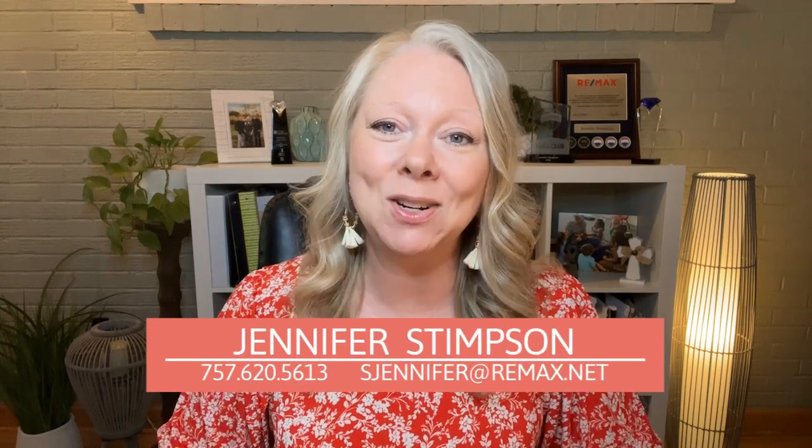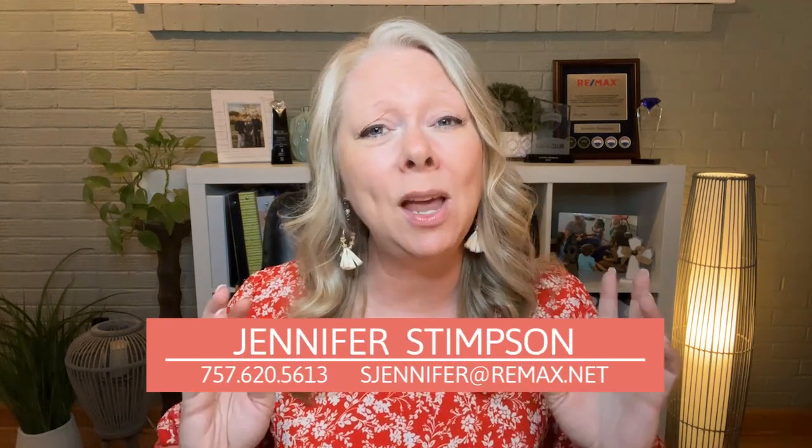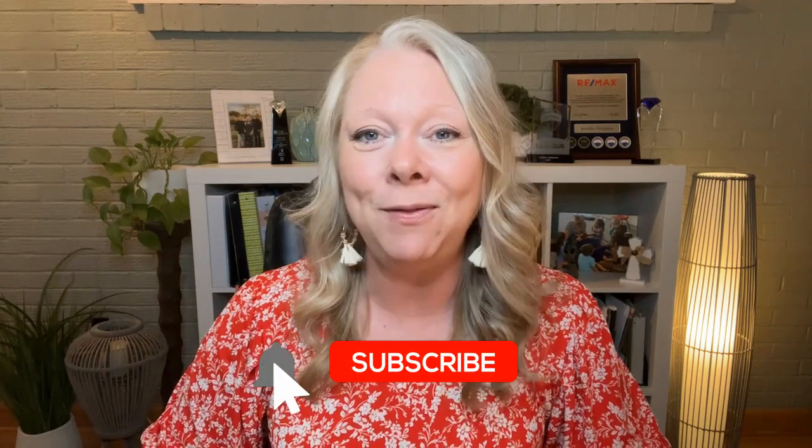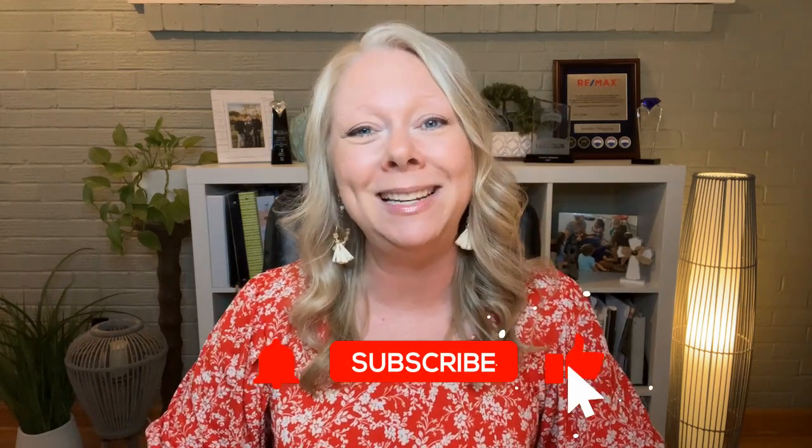So if downsizing is in your near future, please reach out — you can give me a call, text, or email. Not only can I help you sell your current home if you're local, but if you're not, I can help find a great realtor wherever you are. I can also help you find the right 55 and up community that best suits your dreams and desires. I so enjoy helping people with their real estate needs at any stage of life, and I'd love to help you find a new place to call home. Don't forget to like this video if you found it helpful and subscribe to our channel — until next time, my friends!